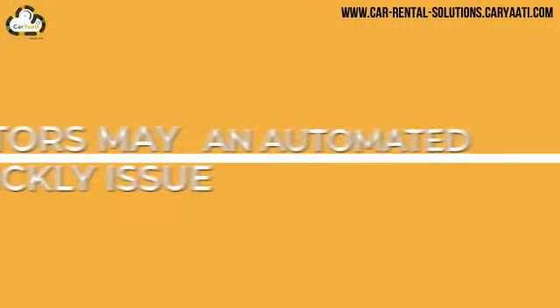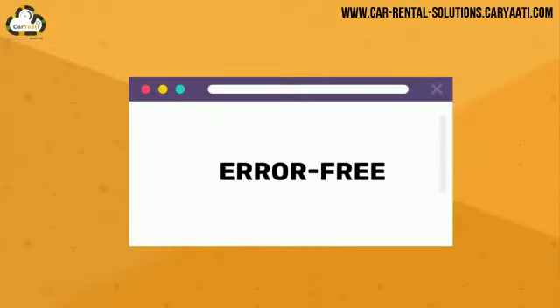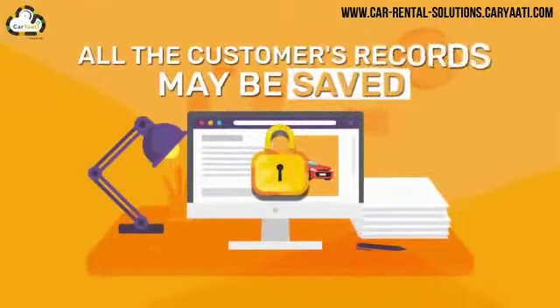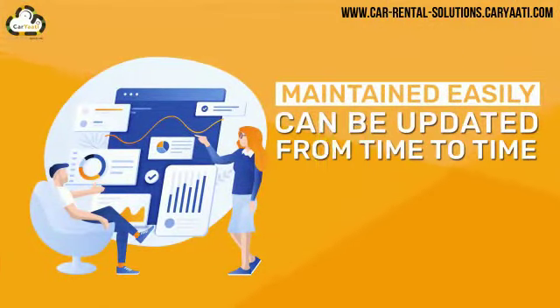Operators may quickly issue an automated rental contract and invoice the customers in a few minutes and error-free. All the customers' records may be saved, maintained easily, and can be updated from time to time.